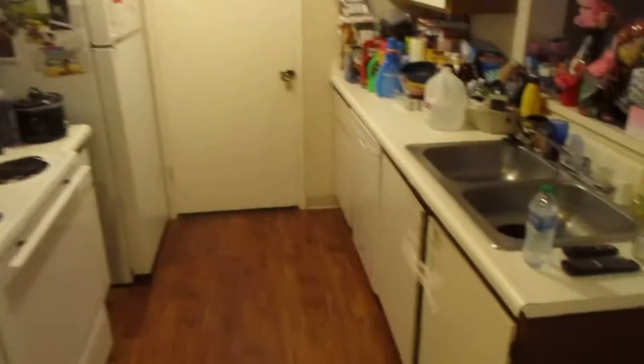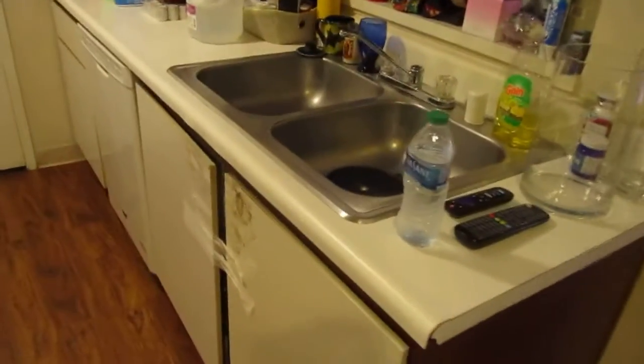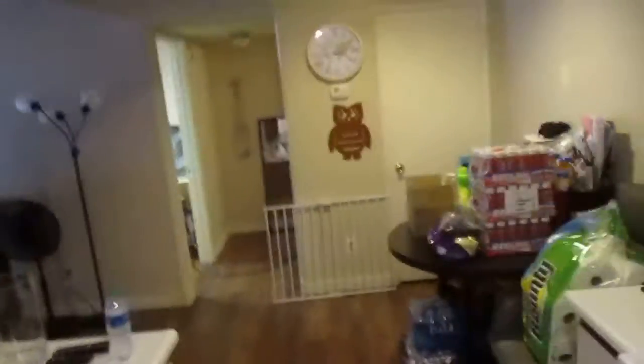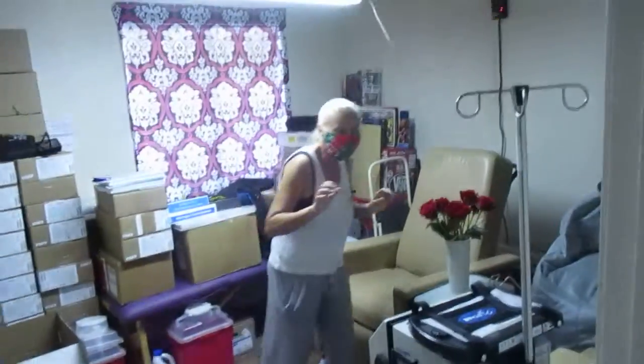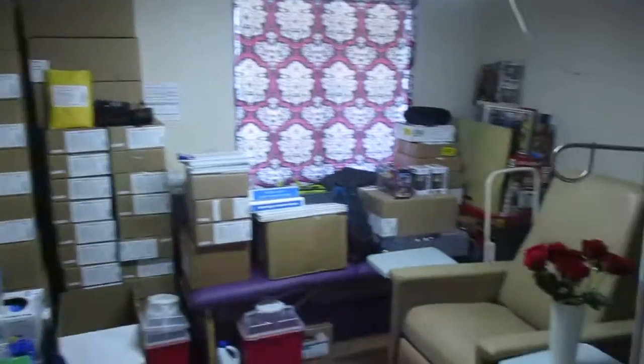All the appliances are working just fine. I was able to get the garbage disposal unstuck, so that's working okay. Washer and dryer are working as well. Down here is the number two bedroom.